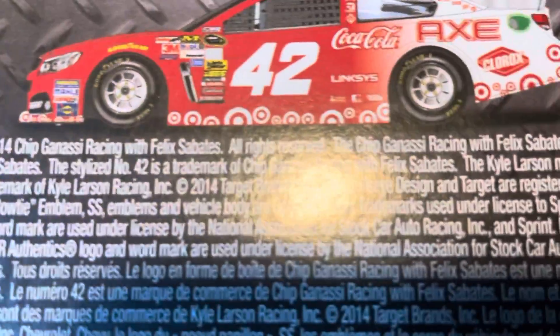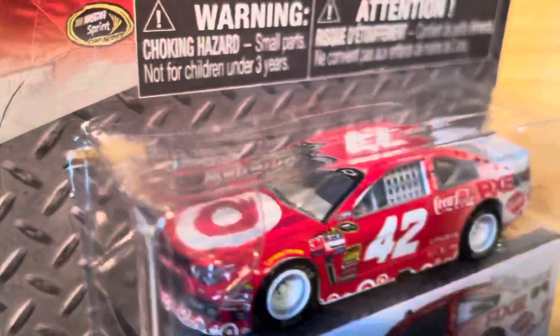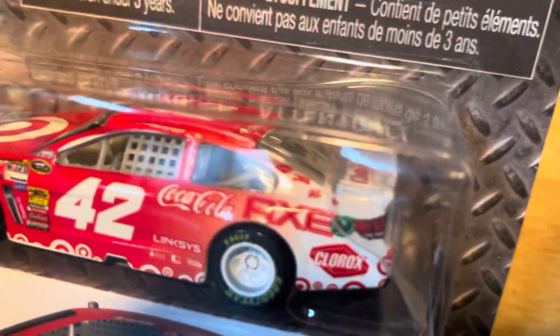He drove for Chip Ganassi Racing. So that's a Kyle Larson 1:64 scale diecast. Coca-Cola is on there as a sponsor.